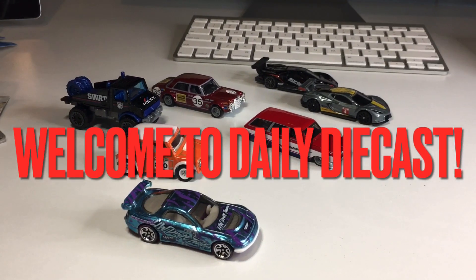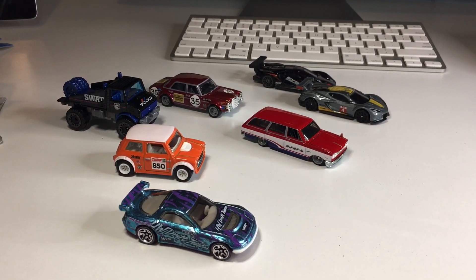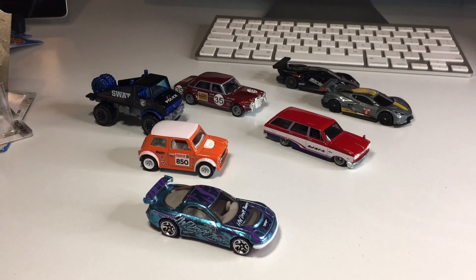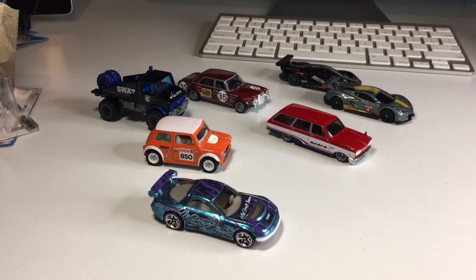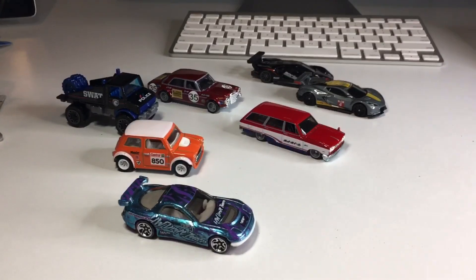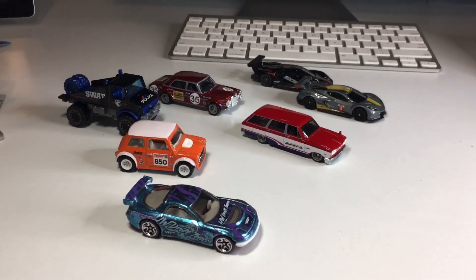What's up my dudes and welcome back to Daily Diecast. I had some technical difficulties earlier — I filmed an entire episode and my phone decided to not save it into its memory for whatever reason. I just opened up all of this stuff right here on camera and unfortunately my phone decided to give it the heat and toss it aside.